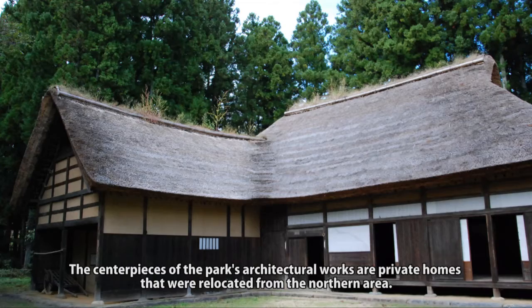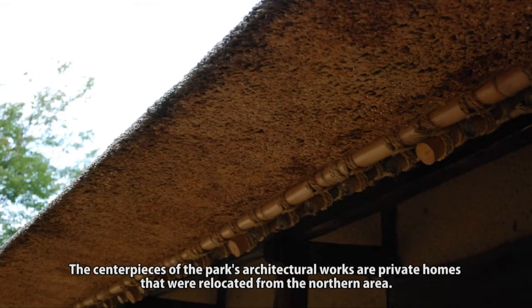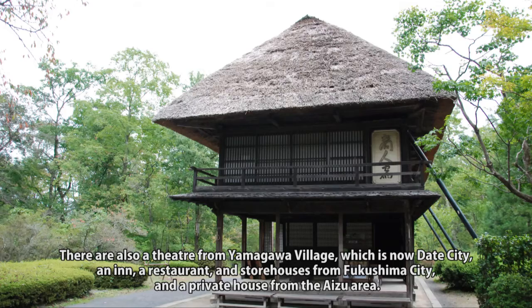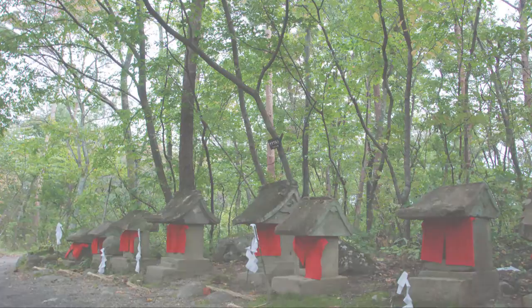The centerpieces of the park's architectural works are private homes that were relocated from the northern area. There is also a theater from Yanagawa village, which is now Date City, and a restaurant and storehouses from Fukushima City, and a private house from the Aizu area.